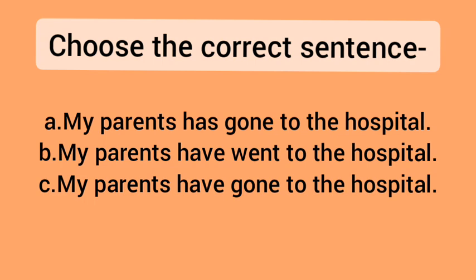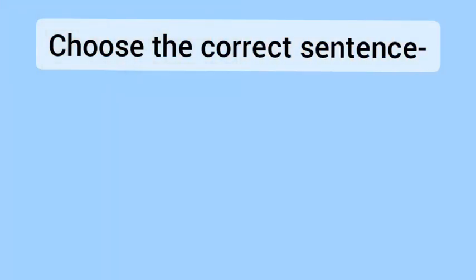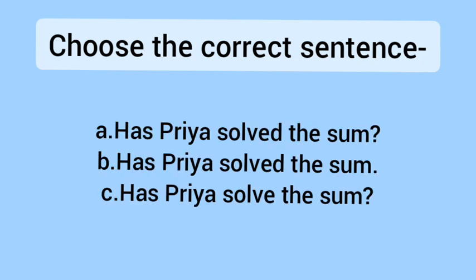In these three sentences, option C is the correct answer. In the first sentence, 'has gone' is wrong because 'parents' refers to both father and mother, so we need 'have', not 'has'. In the second sentence, the main verb 'went' is wrong because the third form is 'gone'. So we choose option C, where the helping verb and main verb are both correct.